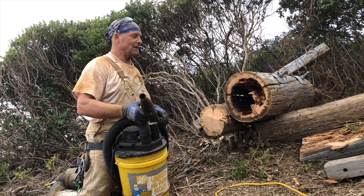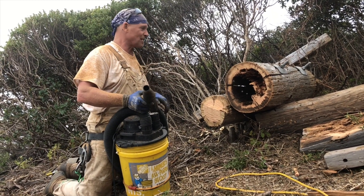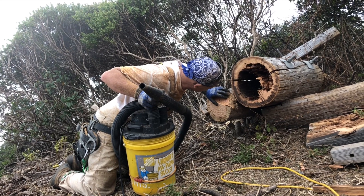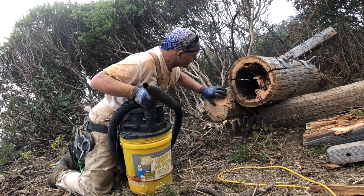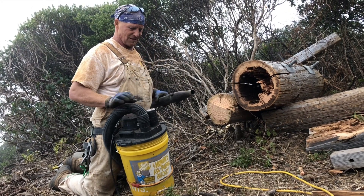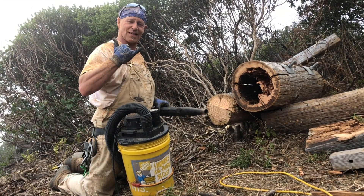We got it cut down from up there in a couple of sections. Still got a lot of bees in here and hopefully the queen's in there somewhere, so we're gonna vacuum them out and then this one will be a wrap. Surfer Ray, NorCal Bees.